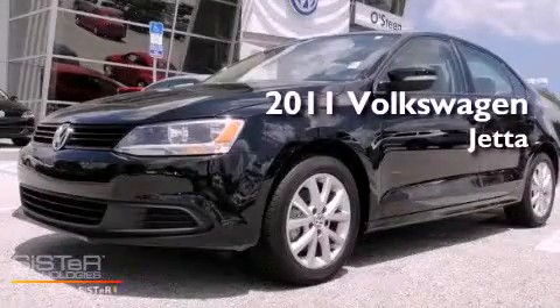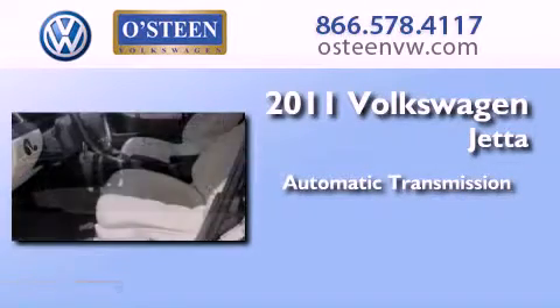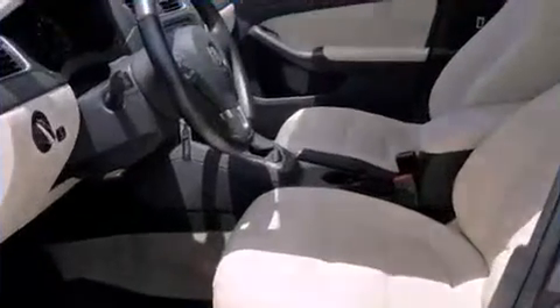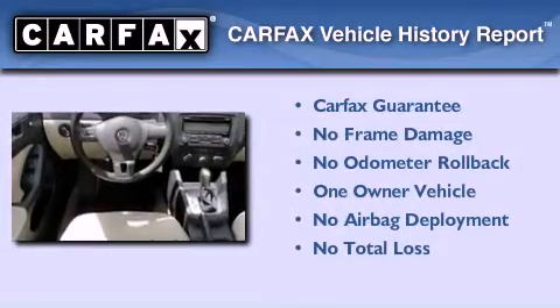This is a 2011 Volkswagen Jetta. This four-door sedan has an automatic transmission and an inline five-cylinder engine. This Volkswagen has had only one owner and it qualifies for the Carfax buyback guarantee.